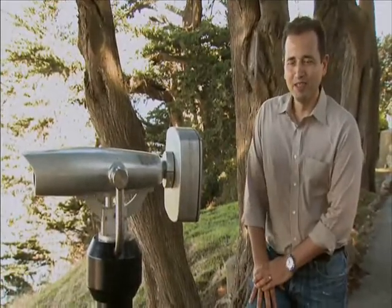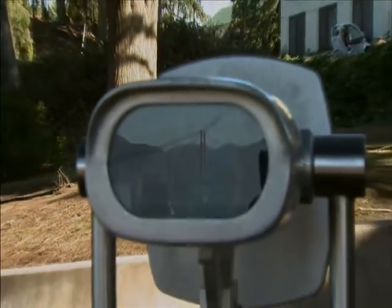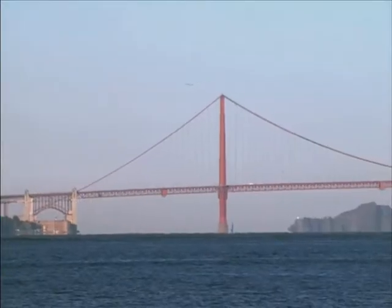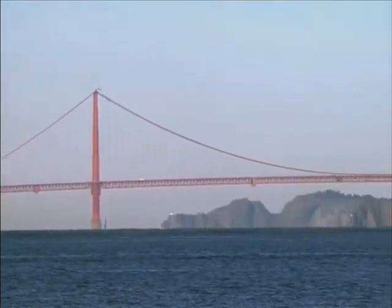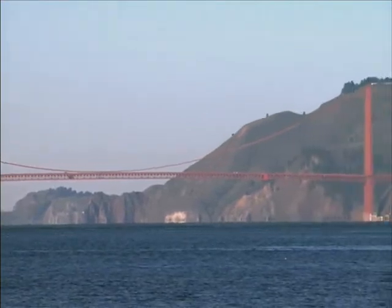I'm Sean Lani from the Exploratorium. I'm a curator of outdoor works, and we're here at Upper Fort Mason looking at the Golden Gate Bridge. We built this exhibit based on a question. We knew that something as big as the Golden Gate Bridge must expand when it gets warm, and we knew it must move in some way, but we weren't sure how. So we chased that question down by actually instrumenting the bridge.